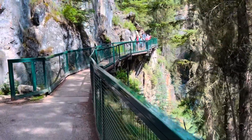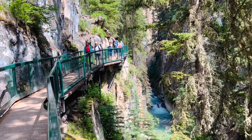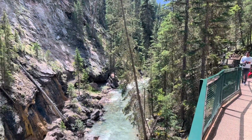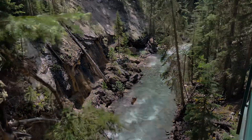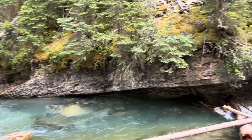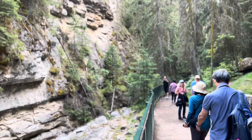The hike to the lower falls is flat and leads on a boardwalk fixed to a cliff, so that you will have the rushing river on your right-hand side. The elevated walkways are one of the big highlights of the Johnson Canyon hike. Without these elevated pathways along the canyon walls, much of Johnson Canyon would be impossible.